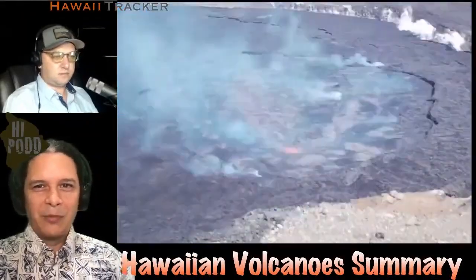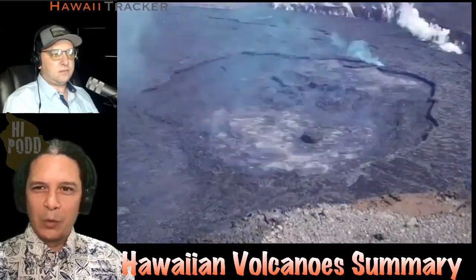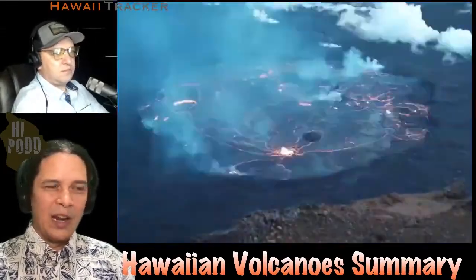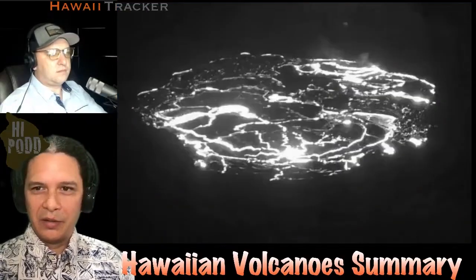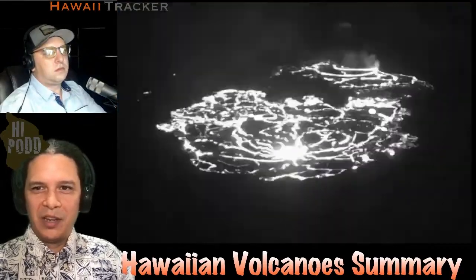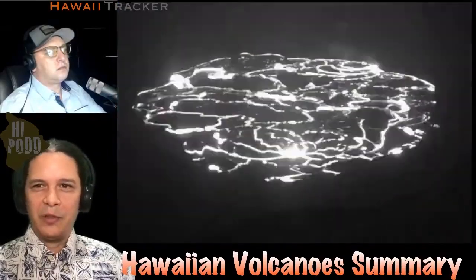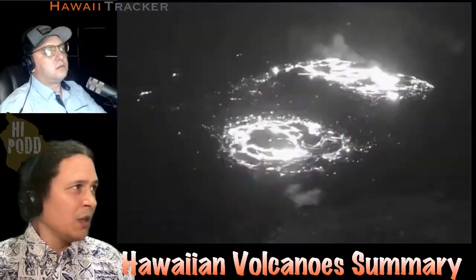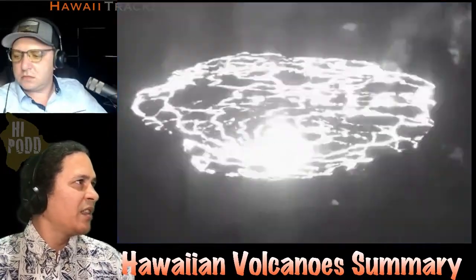Here's our Hawaiian volcano summary for the week. What you're seeing here is this loop from the S1 camera on Kilauea, showing that interval of the lava lake waning and then refilling and rejoining. When it's waning, you can see it separates into two distinct bodies — two separate little ponds within that lake — then it refills and restores itself to what was before.